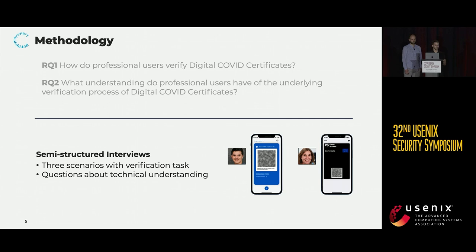You can see two of the three scenarios on the slide. This verification task was designed to simulate a real-life verification procedure as closely as possible, and participants were told to verify each of the three certificates we gave them one after another, while thinking aloud and explaining their rationales for what they were doing. They were presented along with a fictionalized person who was the one presenting the certificate to them.